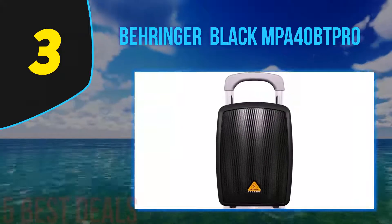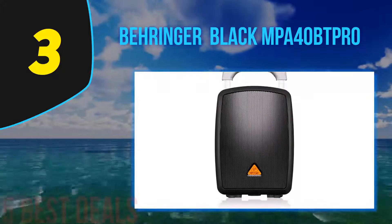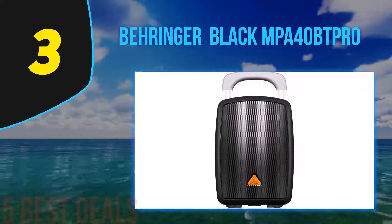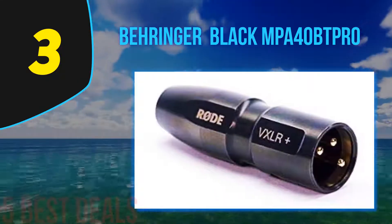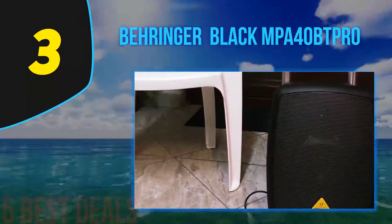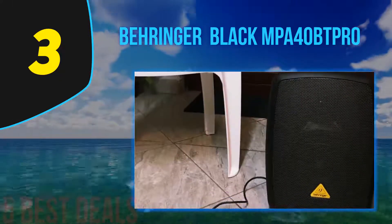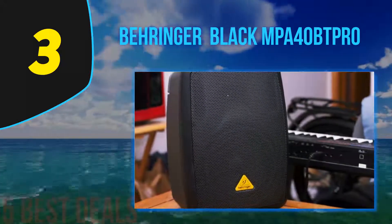Halfway through our list at number three is the Behringer Euro Port MPA40BT PRO. The Behringer Euro Port MPA40BT is an all-in-one portable PA system with full Bluetooth connectivity and is loud enough for both indoor and outdoor use. This portable PA system is incredibly simple to use and set up, and no technical expertise is required. This unit is the perfect size for a gym, party, corporate events, presentations, weddings, and seminars.